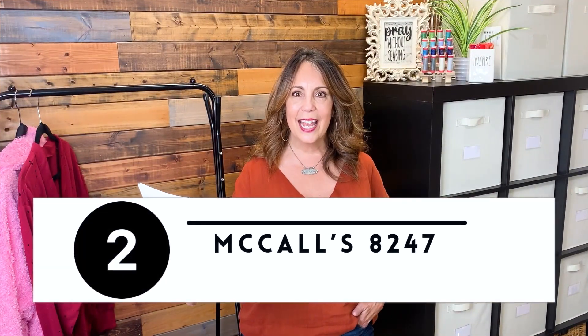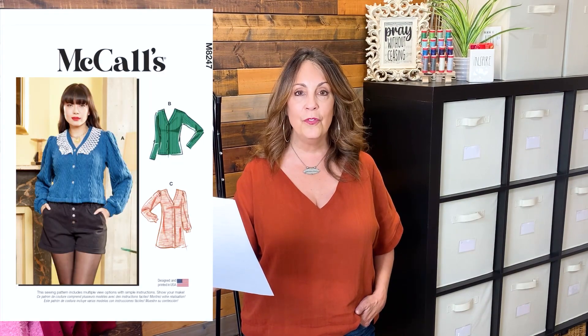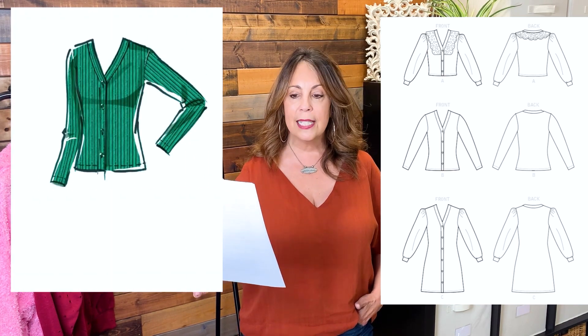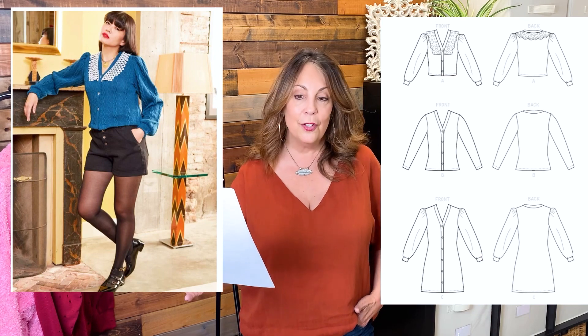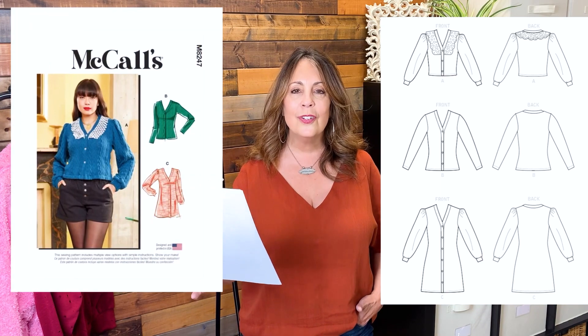McCall's 8247. Available in extra small to 2XL, that's a bust 29.5 to 48 inches. This is described as a knit V-neck button-down sweater cardigan with multiple length options, sleeves, and optional scalloped lace trim details. Puff sleeves and long sleeves are also included, and the lengths are cropped, hip, and mid-thigh. Decorative buttons are an option for a retro look. This requires 35% stretch knit fabric such as sweater knit, rib knit, cotton blend, or velour.